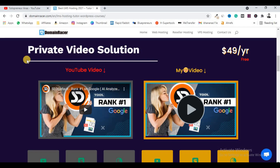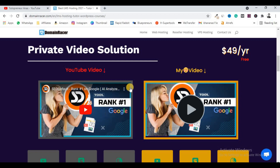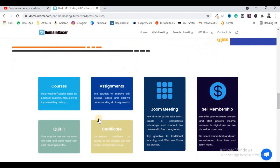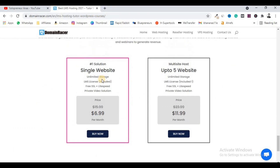The best part I like about this LMS platform is that you can convert your YouTube video into a private video, which means nobody is going to recognize that the video is hosted on YouTube. I will clear all your doubts about this in the video. You have to come to Domain Racer's LMS hosting and choose your plan — single website or up to five websites. At seven dollars per month, it is not a big amount.